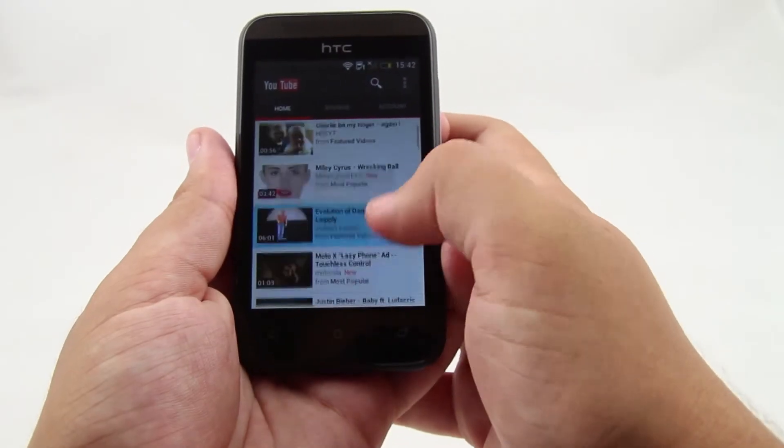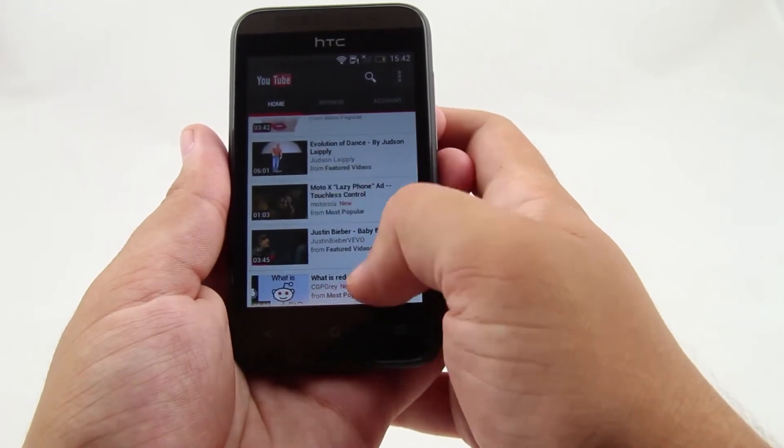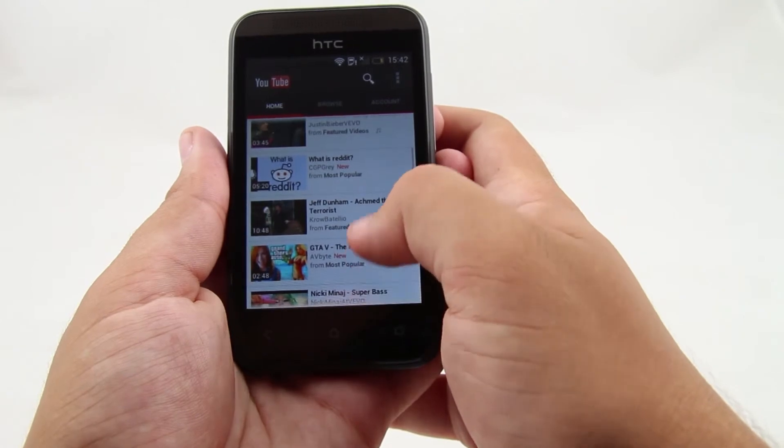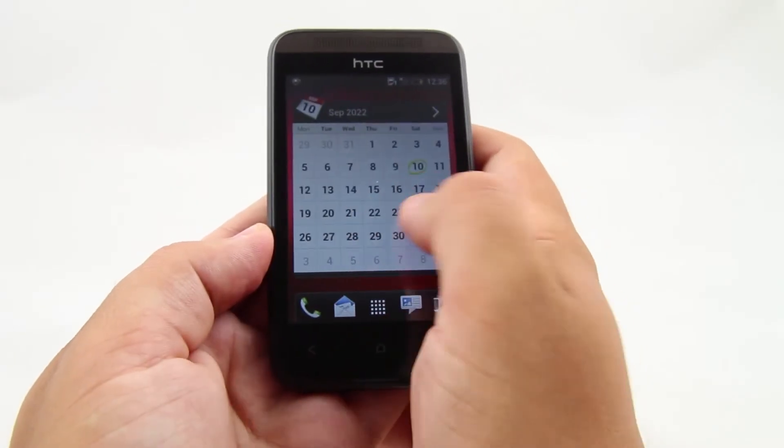This is an entry-level smartphone and it's meant to handle mostly basic tasks. System processes are provided with 512 MB of RAM. The HTC Desire 200 comes with Android 4.0 Ice Cream Sandwich and HTC Sense, which is a bit outdated. The home screens are pretty simple and clean.